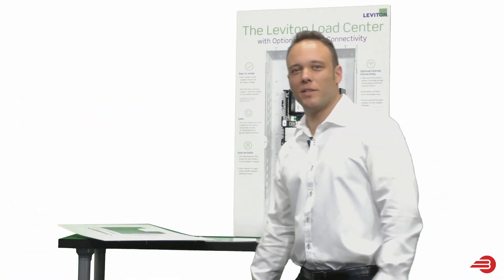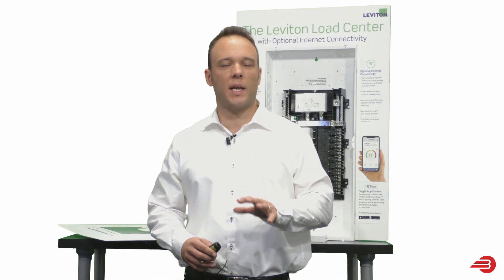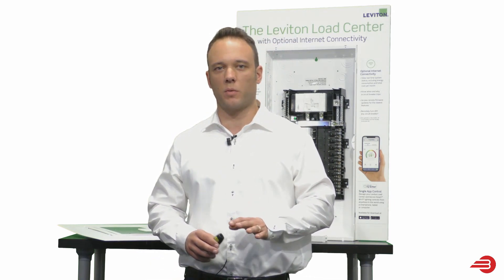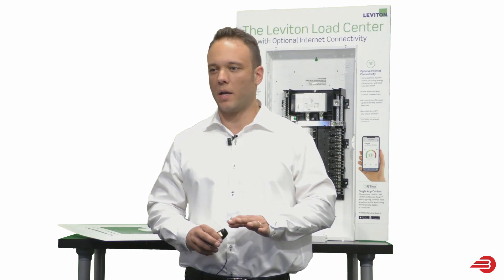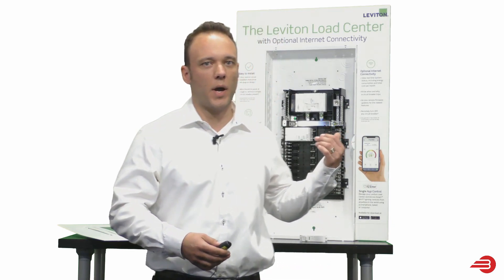Good afternoon. Thank you, Brian. I appreciate you having me here today to talk a little bit about the Leviton Load Center. When we set out to develop this product, we really started with a clean slate. We had a diverse group of people — contractors, designers, engineers, end users — and we said, what would you like to see? What do you need? What are some of the voids? We collected all that feedback, and here you have the Leviton Load Center.